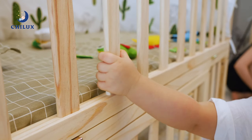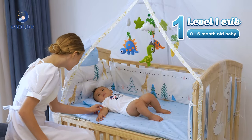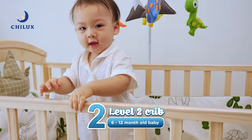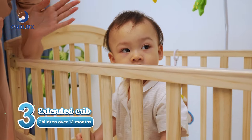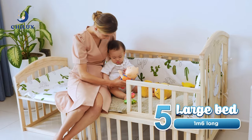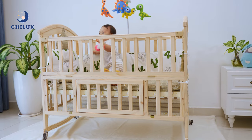Gelux's crib design is smart with 6-mode adjustability. Level 1: crib for 0 to 6-month-old babies. Level 2: crib for 6 to 12-month-old babies. Extended crib. Pairing. 1.6-meter-long bed. Desk. Togethering with children from newborn to 12 years old.